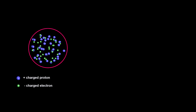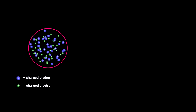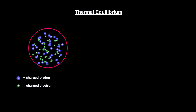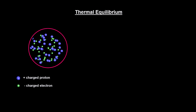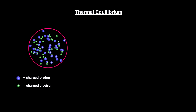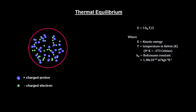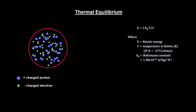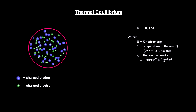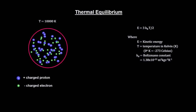The Big Bang Theory holds that there was a time when the universe was very small and very hot. The contents of the universe would have been in thermal equilibrium at that time. Particles in thermal equilibrium all have the same temperature. Roughly speaking, temperature is a measure of the kinetic energy of the particles. In this example, we have a small volume of protons and electrons in thermal equilibrium at 10,000 degrees Kelvin — the temperature at the surface of our sun.